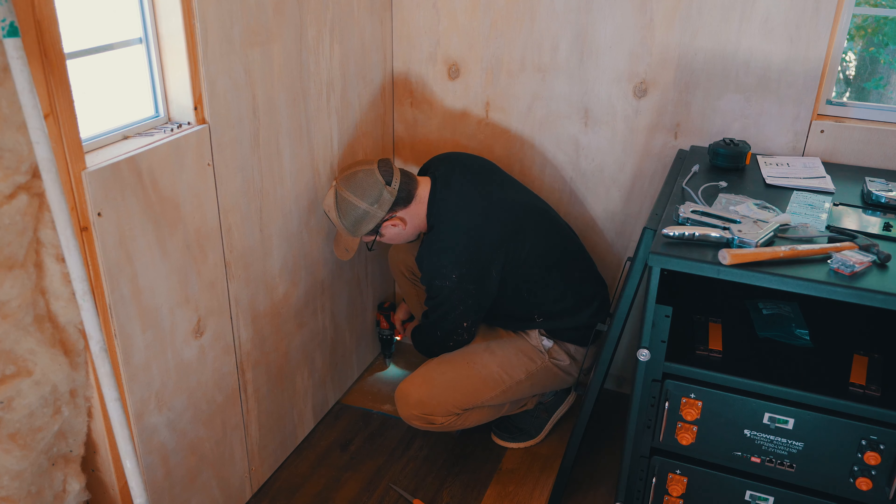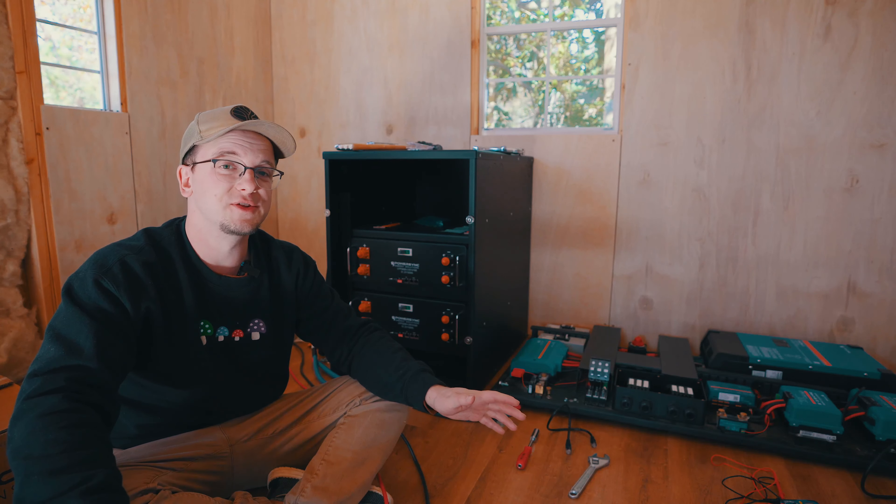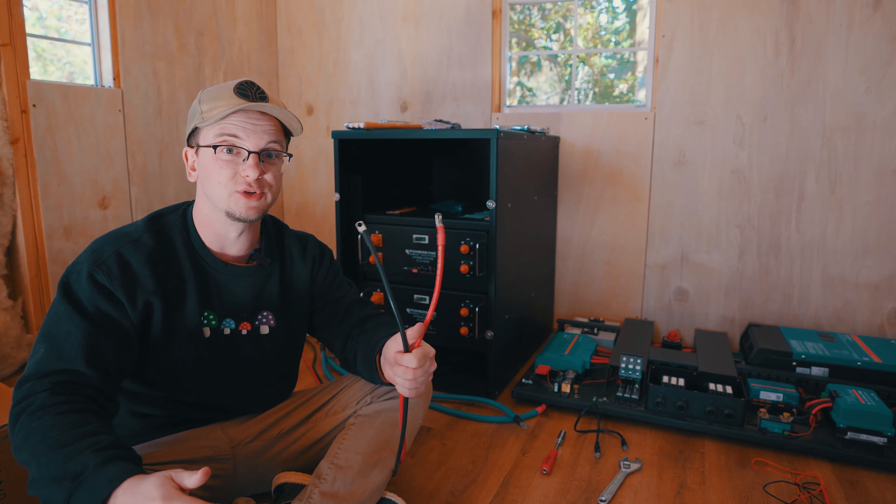We're drilling a hole into the floor — always a little nerve-wracking — to allow the cables from the combiner box to come inside. I've got a multi-diameter drill bit here. We're going to size the hole for the cables and then caulk it up later.